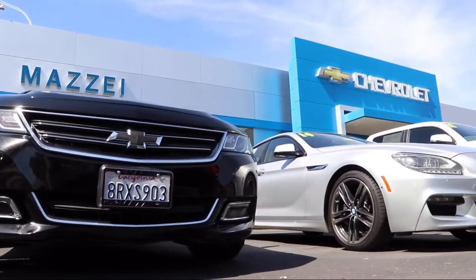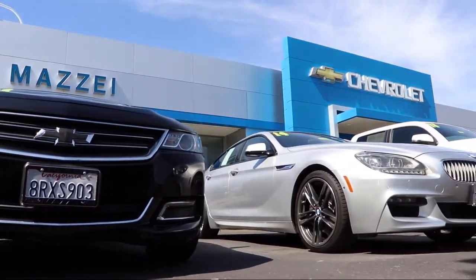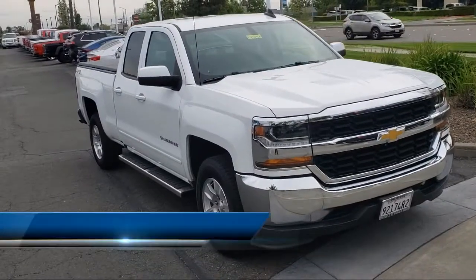Welcome to Mazzei Chevrolet, your premier destination for purchasing a vehicle. Here's a look at one of our great vehicles from our inventory.